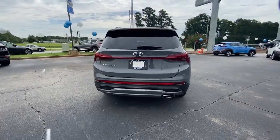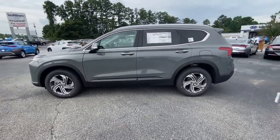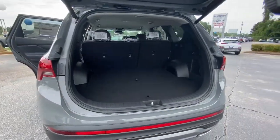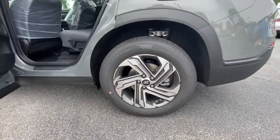standard driver assistance, a spacious well-equipped cabin, and standard infotainment tech. Start building your road trip memories. The following are some of this vehicle's highlighted options: navigation system, keyless entry, power liftgate, dual zone AC, power driver seat,